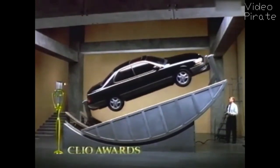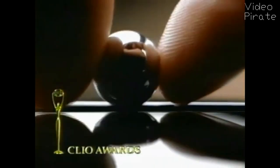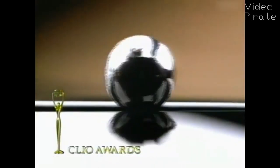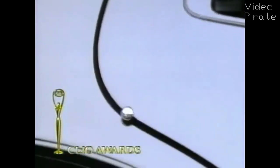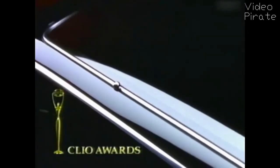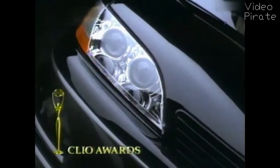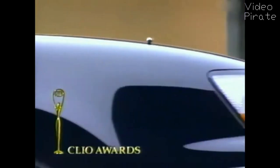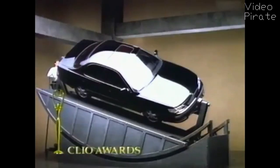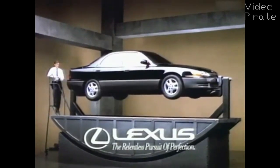Every sport sedan is supposed to do well in the fast lane. But what about these lanes? At Lexus, we've achieved extremely tight tolerances between all major body panels. So not only does the ES300 look like it's put together well, it actually is. Put together well.